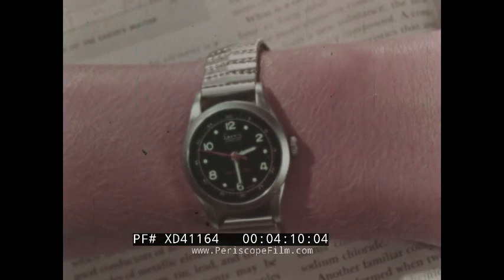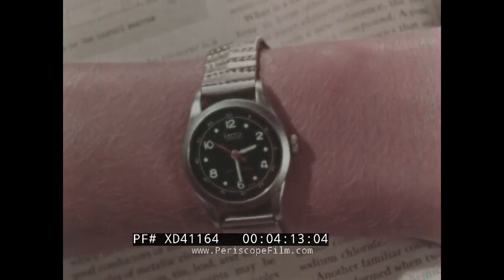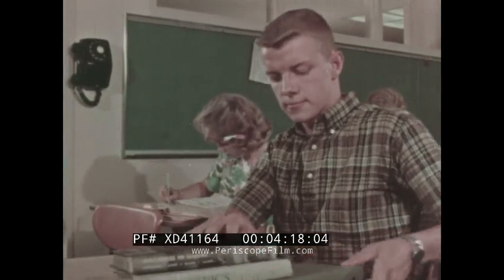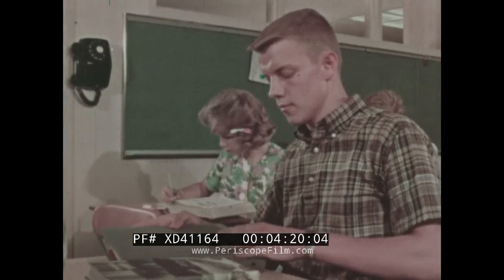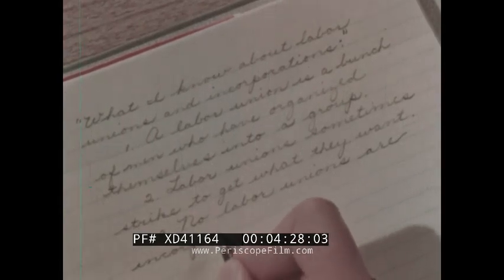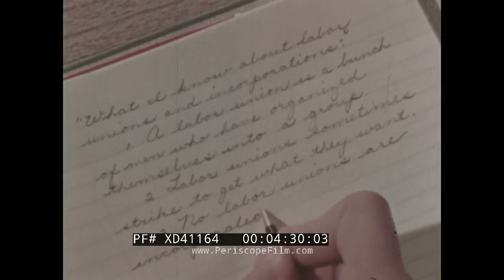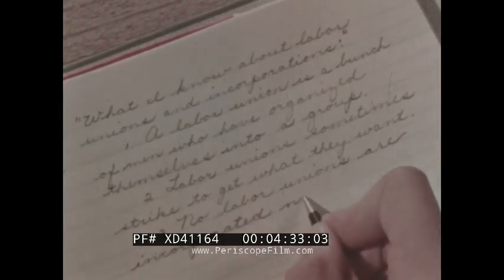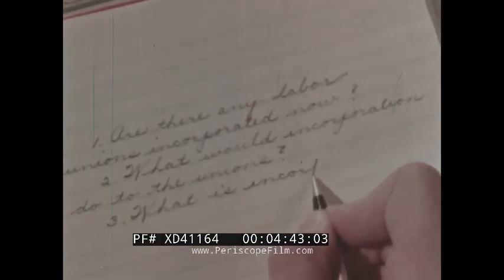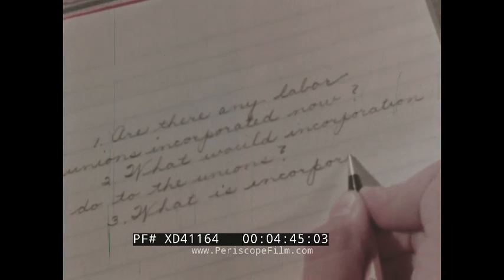The time Jim allotted to science is up — time to start work on his civics report. This calls for skill in organizing his work so that he can make the most effective use of his time and effort. First, he writes a list of the things he knows about labor unions. But some of the things he's not sure of, so he decides to make another list — a list of the things he does not know. These are the questions he will try to answer through further study.